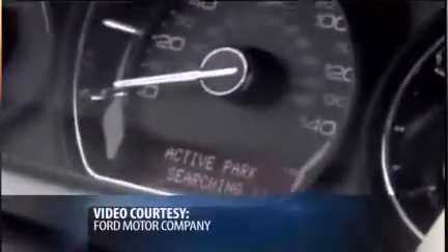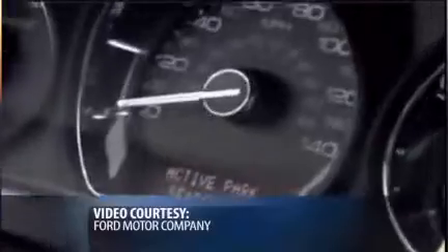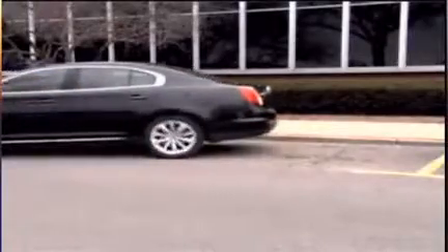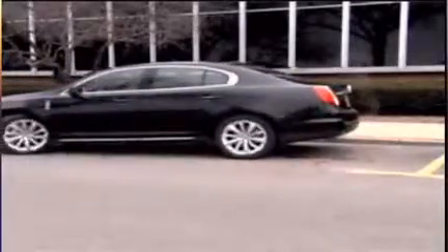Which manufacturers are leading the way with this technology? You can see the video here — it's really amazing to watch these cars park themselves. The technology was originally introduced by Lexus back in 2006 on their LS series, and then Ford Motor Company also has this feature, and Toyota has it as well on several of their Prius models. You can buy it as an option package on one of these vehicles.